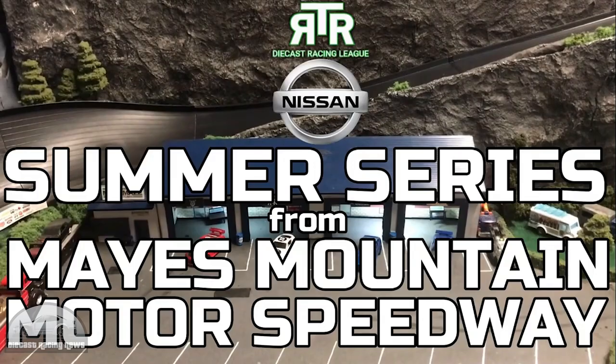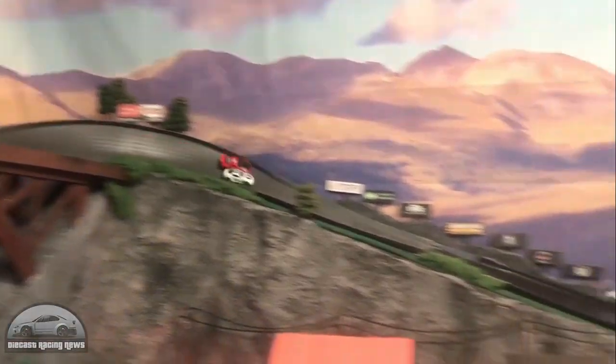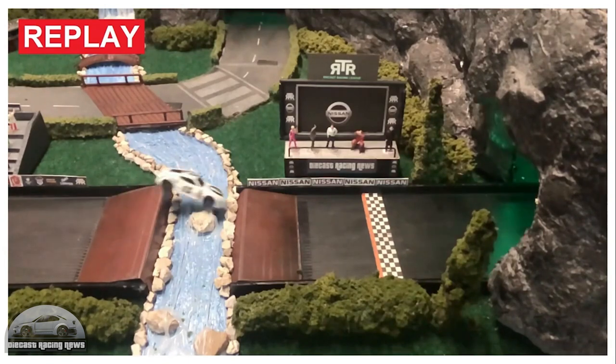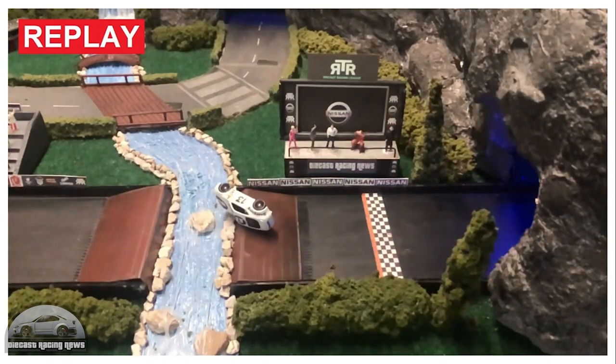Mace Mountain Motor Speedway had more of the Nissan Summer Series and it's been such an epic tournament. Check this one out: the white car has a huge lead and then just blows it right at the end — happened so many times, cars not quite with the right angle or the right speed as they cross the finish line. Red car takes the win.